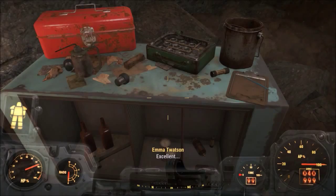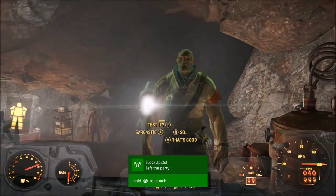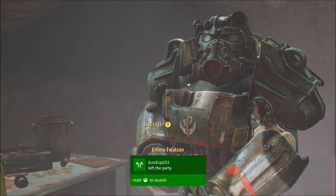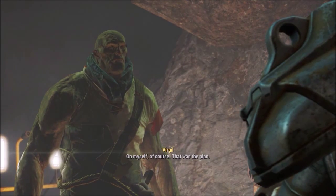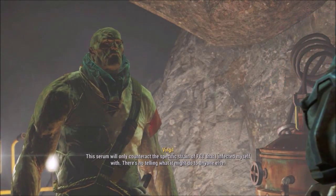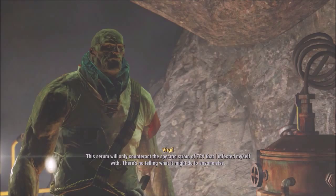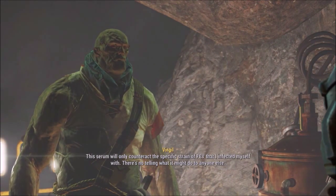'Excellent.' How are you going to test it? 'On myself, of course — that was the plan. This serum will only counteract the specific strain of FEV that I infected myself with. There's no telling what it might do to anyone else.'